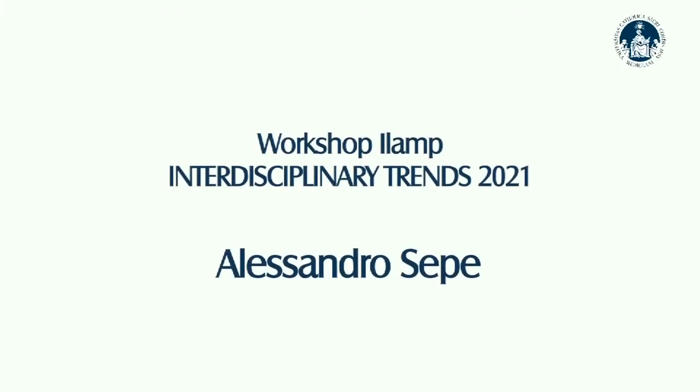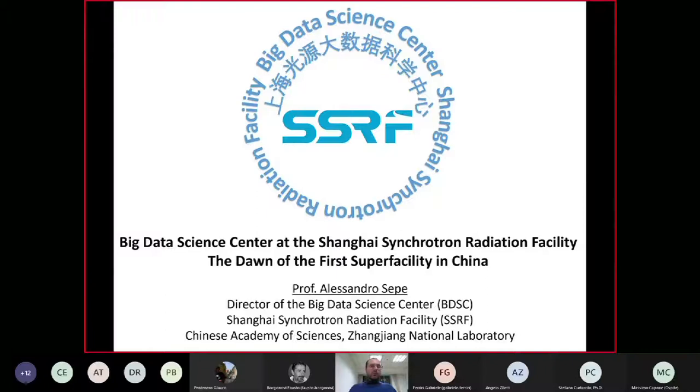Thank you very much for that nice introduction. Today I will be introducing our Big Data Science Center at the Shanghai Synchrotron Radiation Facility, which is part of the Chinese Academy of Sciences. I am the director of the Big Data Science Center, which from now on I'll call BDSC, and the Shanghai Synchrotron Radiation Facility, which I'll call SSRF.